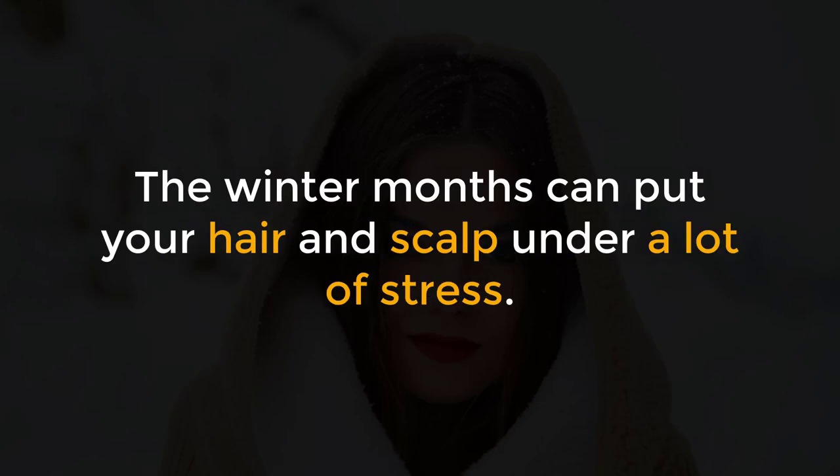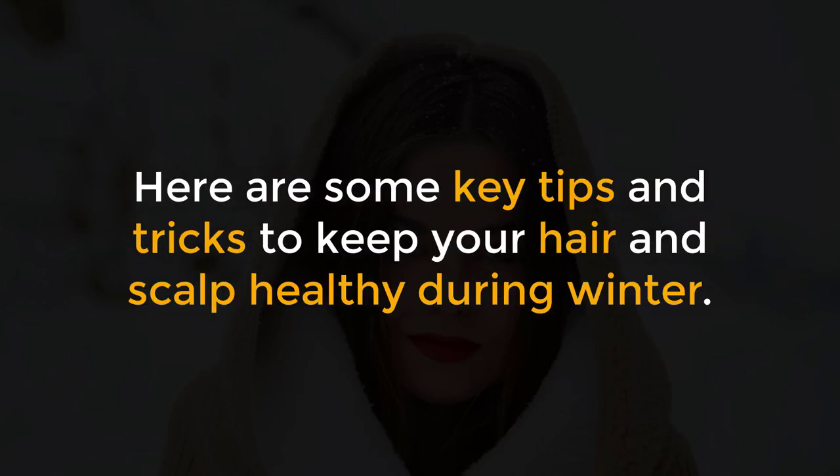6 Winter Hair Care Tips for Healthy Hair and Scalp. The winter months can put your hair and scalp under a lot of stress. Here are some key tips and tricks to keep your hair and scalp healthy during winter.